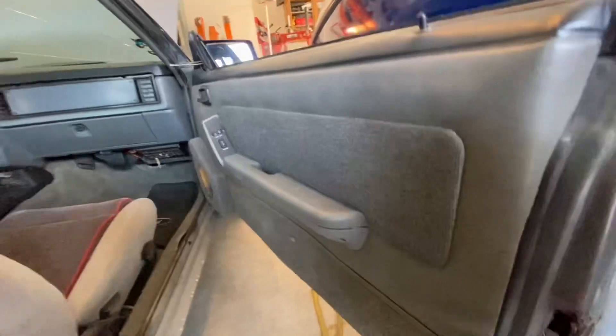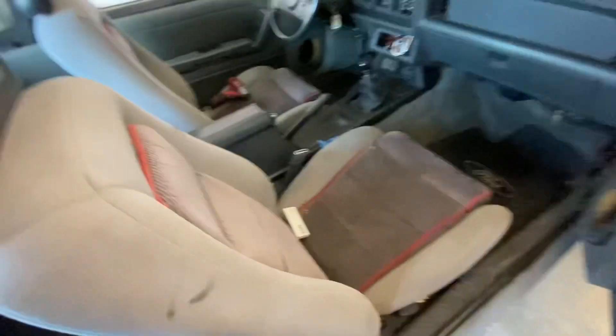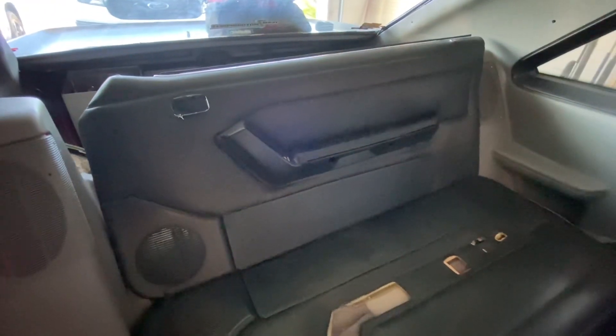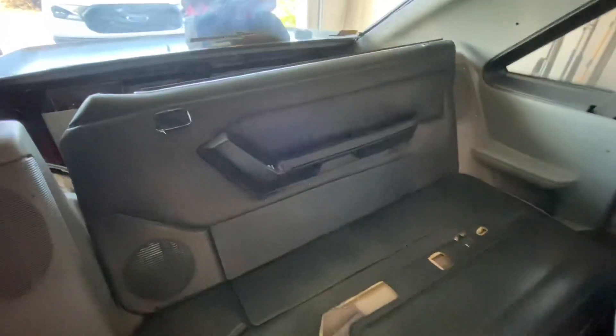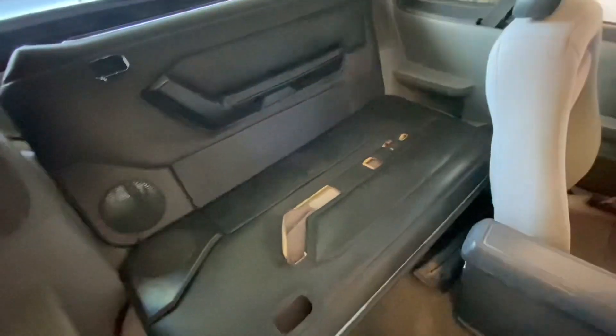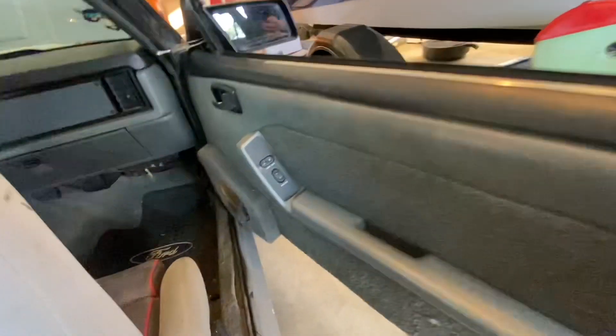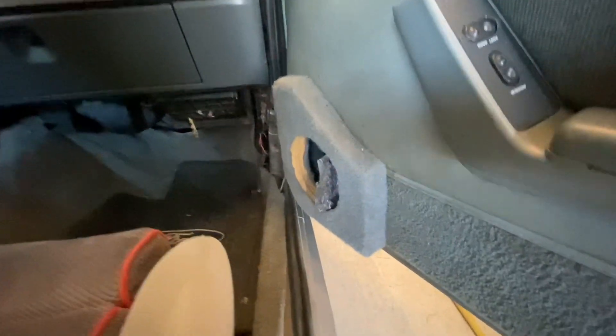I got lucky — Amir at the 850 Fox Shop had these all-black door panels on a car he was parting out, with armrest switches and everything, for like $250. So we went and got those and we're gonna swap those out. Check out that speaker enclosure!